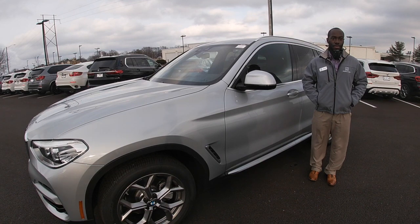Once again, I'm Carlos Holmes, the BMW genius here at Newbold BMW in O'Fallon, Illinois. If you have any questions about this model or any other models, feel free to give me a call to set up your appointment. Thank you.